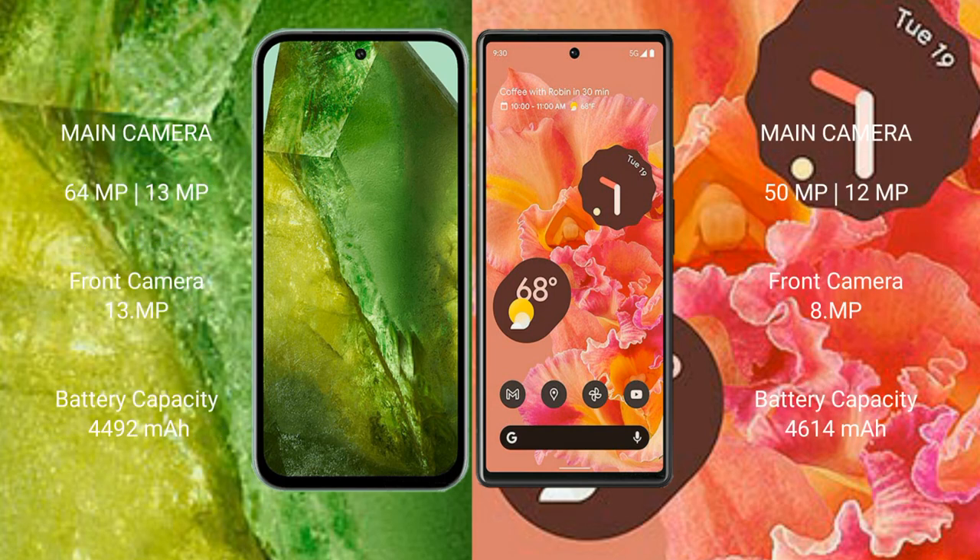Google Pixel 8a rear dual camera setup: 64MP plus 13MP, and front camera 13MP. Google Pixel 6 rear dual camera setup: 15MP plus 12MP, and front camera 8MP.